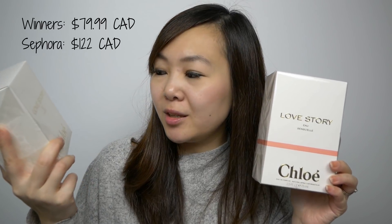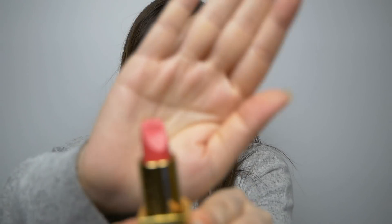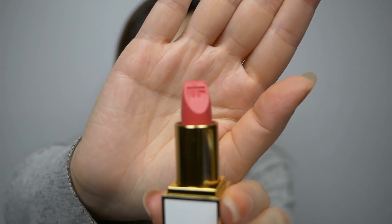I did pick up some things from Winners and Marshalls because you guys know I love shopping there and there are just so many great deals. I got two perfumes from Chloe — both from the Love Story collection. This one is the Eau de Parfum and this one is the Eau Sensuelle. I've been eyeing these ever since I saw them at Winners and I finally decided to just grab them. I did pick up an extra one to include as a gift for my mom for Mother's Day. I also got a Tom Ford lipstick in the shade Paradiso — the packaging is simple yet gorgeous.